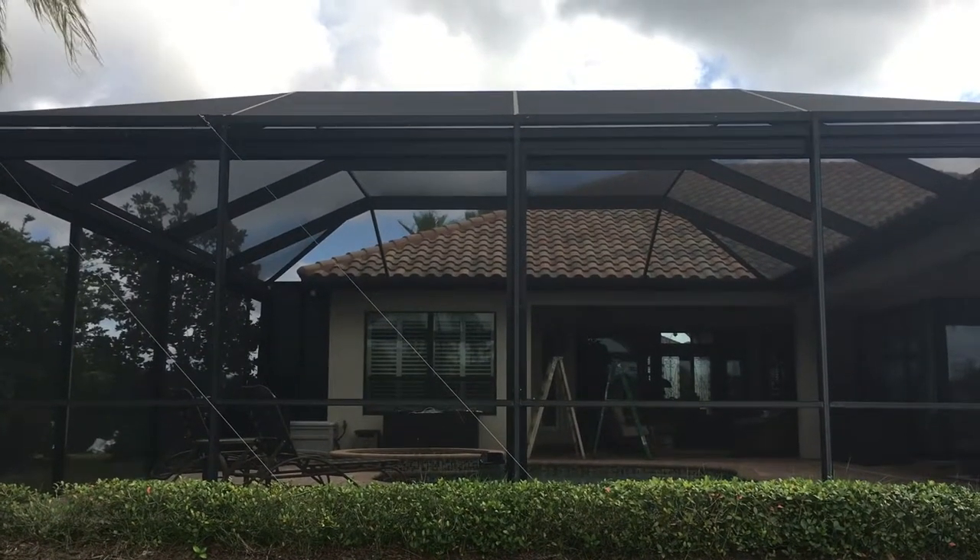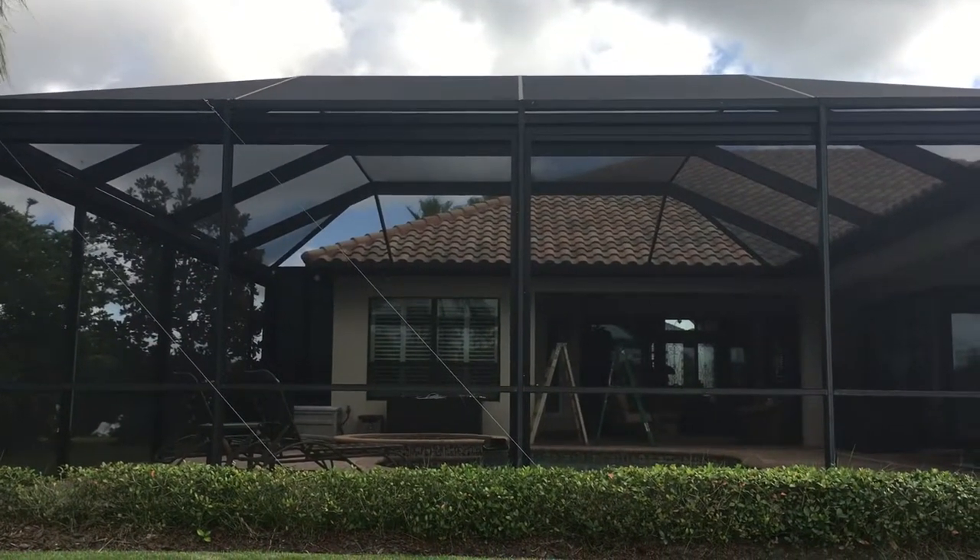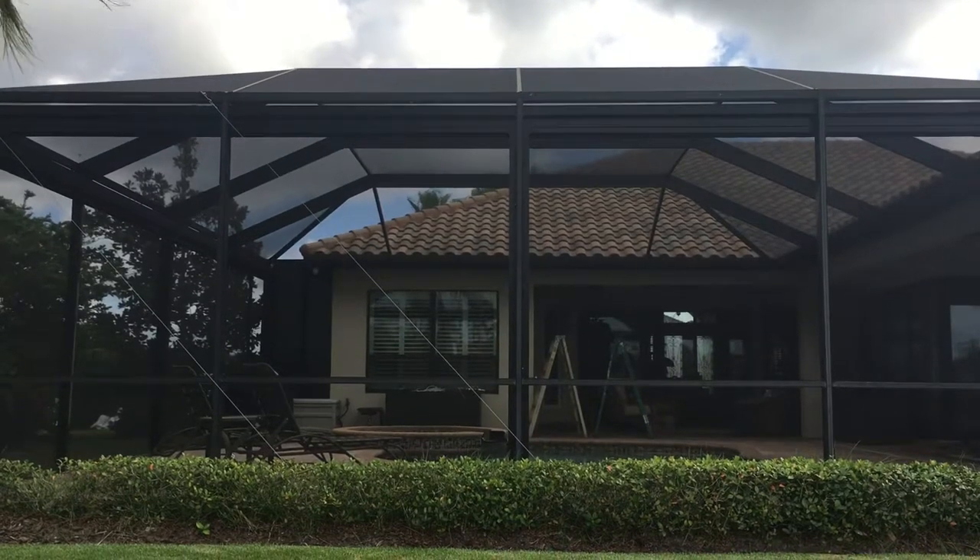Hey guys, this is Ray with Silverback Screening. I wanted to give you a demonstration of this job in Lakeland with the roll-down screens.